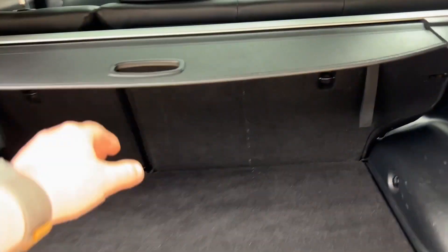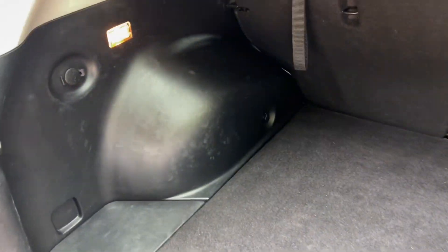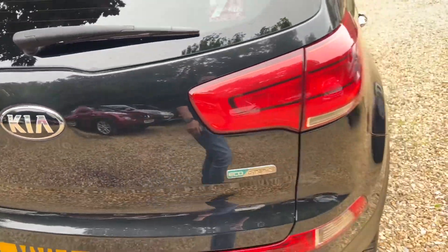Huge boot space. You get, obviously, a parcel shelf cover there. There's a 12 volt charger there - it's little things, like if you have to pump your tyres up and stuff, it is so much easier, just plugging into there. But yes, it is nice, such a nice car.